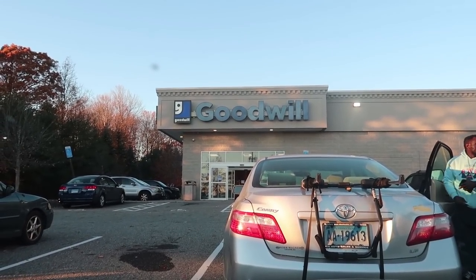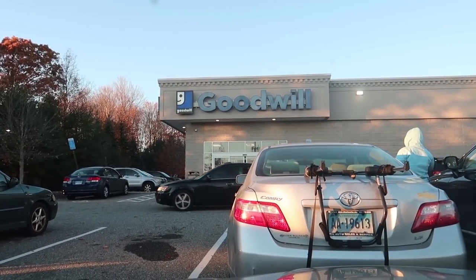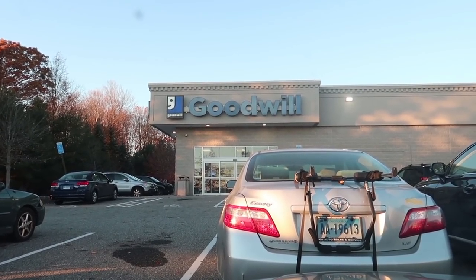What is up YouTube? Thrift School here, outside of Goodwill. We're going to head inside, see what we can find to buy and sell on eBay and Amazon. Hopefully we find some goodies today. Let's go.